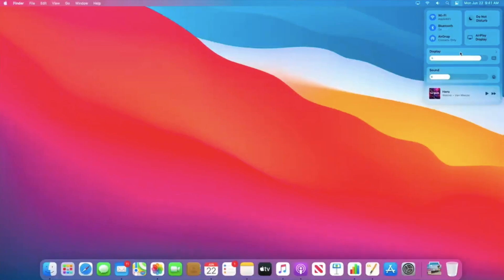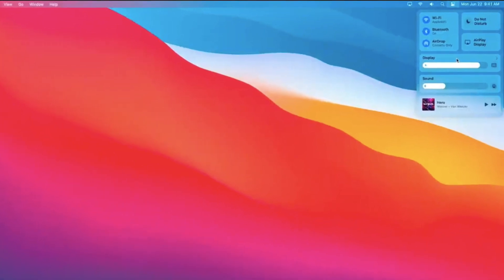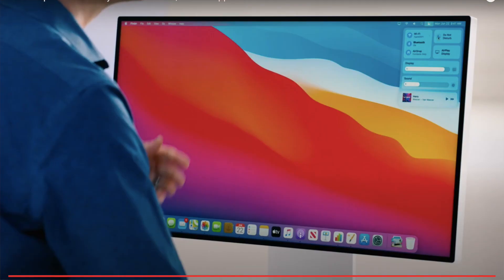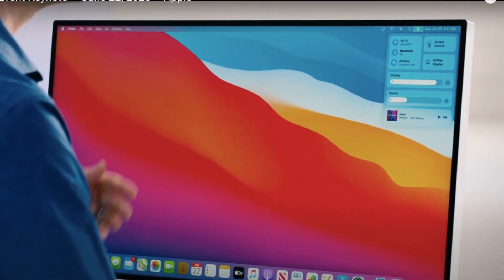Feature number three is the Control Center on Mac. The Control Center looks much better than before and has iOS-style features. As you can see on the Pro Display XDR, it looks just insane — a very futuristic and good-looking design. This is a really nice Control Center.